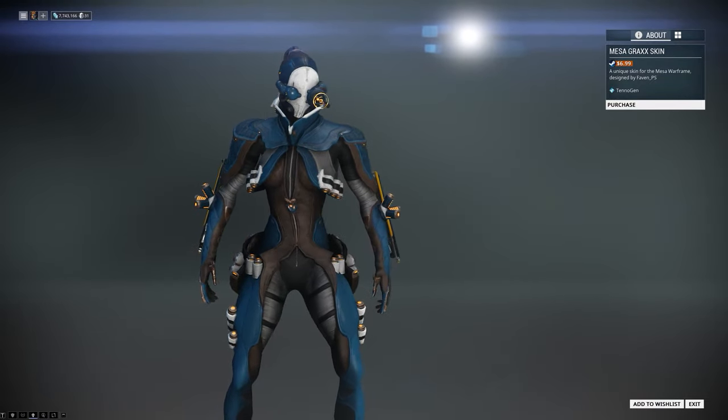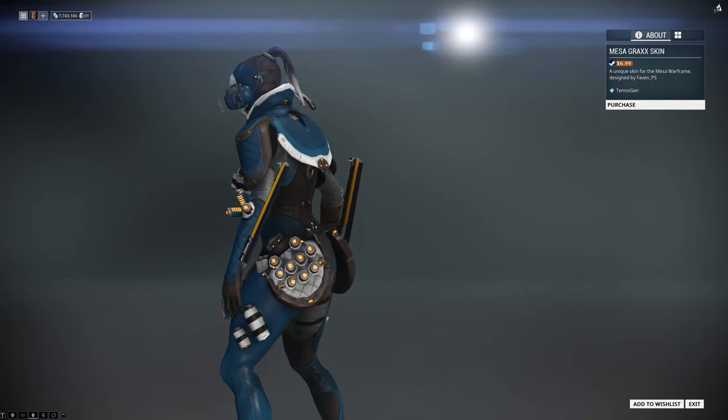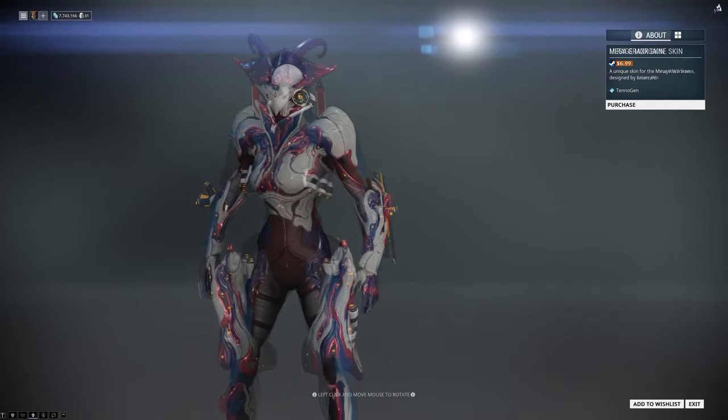Up next we have the Mesa Grax skin by AvanPS. This design of the skin is just amazing and detailed, and definitely a must have.